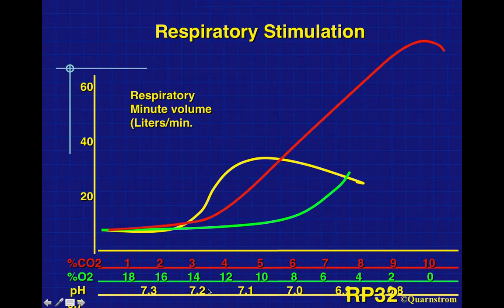pH is our primary stimulus to breathing, and we seem to like to be about 7.3 to 7.4. As the blood becomes more acidic, we see a great burst in stimulus to breathe around pH 7.0 to 7.1. As we get further down into that range, the stimulus decreases — probably related to the same CO2 depression seen at very high concentrations.